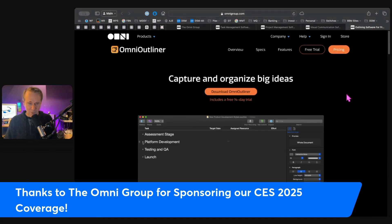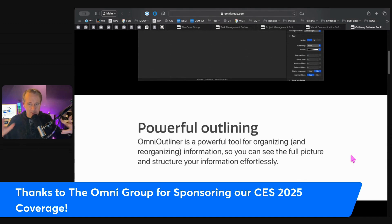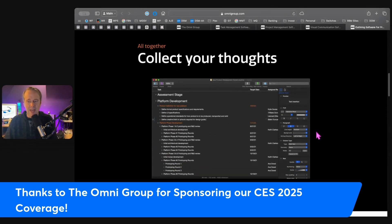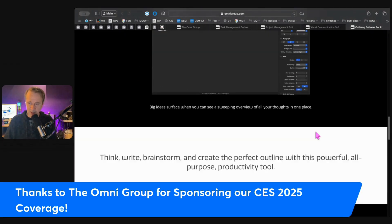OmniOutliner wraps up the suite. This is where you can structure your thoughts with collapsible outlines. OmniOutliner helps you organize and brainstorm — you can add notes, links, and multimedia to create dynamic documents that have all your ideas organized in a way that lets you continue refining as you go. From meeting notes to content planning, it's like a digital whiteboard for your brain. Collect your thoughts, organize them on the fly or later, and zoom in and out to see the whole picture.